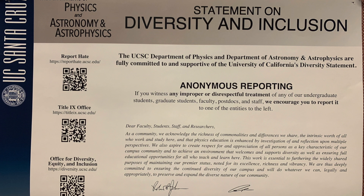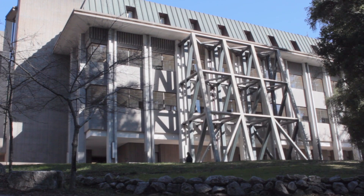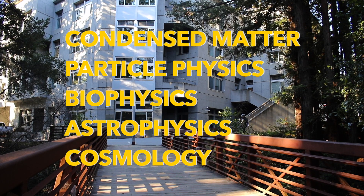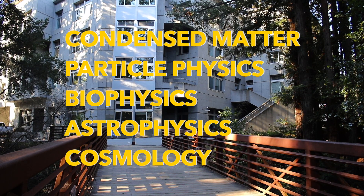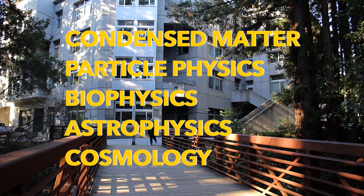The Physics Department strives to cultivate an atmosphere of inclusion and to foster a space where diversity of ideas, values, cultures, and perspectives are welcome and respected. The Physics Department is made up of 24 faculty members who conduct research in areas of condensed matter, particle physics, biophysics, astrophysics, and cosmology.